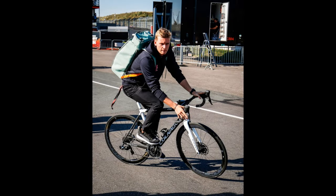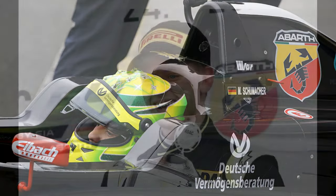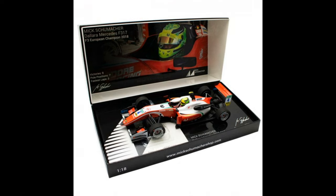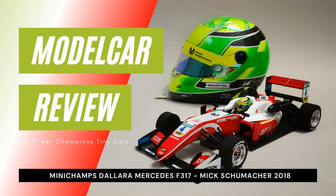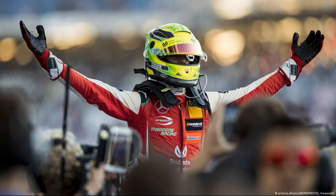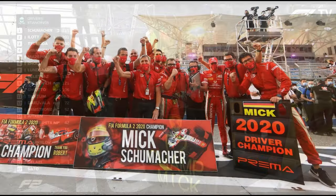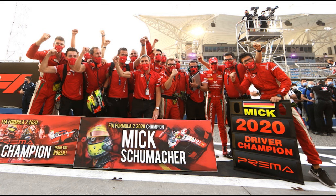Mick Schumacher was always going to come into F1 with a huge backpack on. Sure, his surname did help in the junior categories, but he always managed to achieve the needed result to move up the ladder. He won the European F3 championship in 2018 — there's a nice Minichamps model of that car too, which I reviewed on the channel — and also wrapped up the Formula 2 title in 2020. Remarkably, both times he took the title in his second year, giving him the reputation of being a bit of a slow starter in new categories.